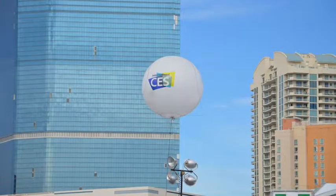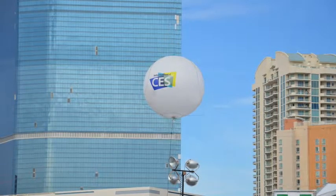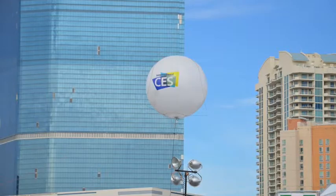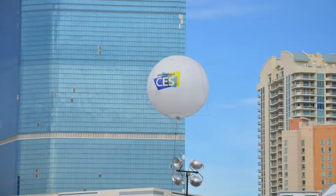Wow, that was fast. Find out more at techfaster.com, keyword CES. CES 2014 coverage brought to you by 3DLT.com, bounceit.com, and ispotlightapp.com. Tech Faster — giving you CES faster.